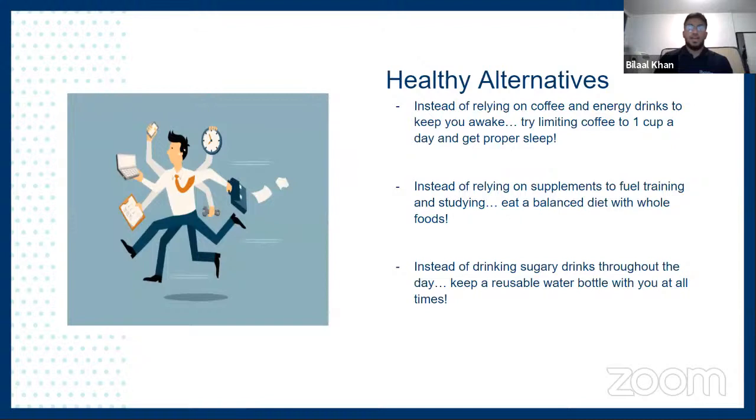Now we're going to go over some healthy alternatives to some potential bad habits we may see as students. As students, we're super busy and always feel like we have no time. As a result, we tend to rely too much on caffeine to keep us awake during lectures and studying, which can be bad for our overall health in excess. A healthy alternative is limiting consumption to one cup per day. Also, emphasize good sleep hygiene — try to keep a consistent wake time, and your sleep schedule will almost magically fall into place, giving you more stable energy so you won't need caffeine every day.